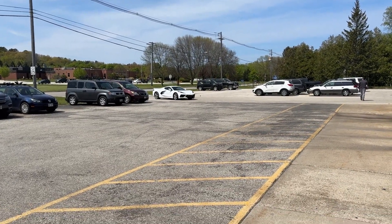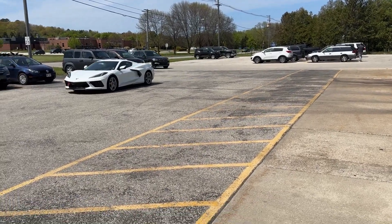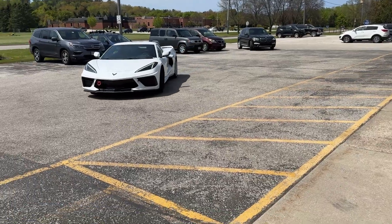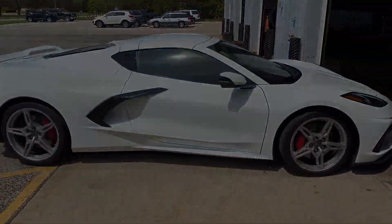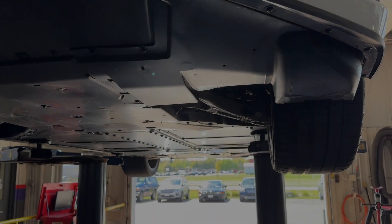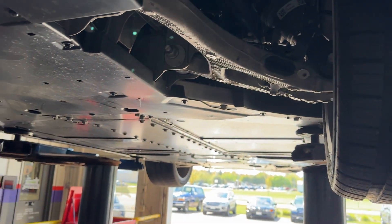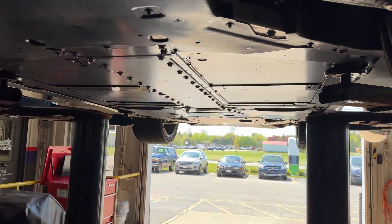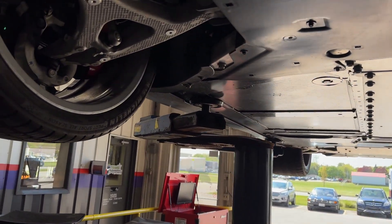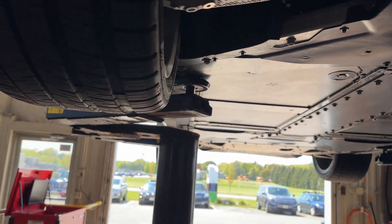Back at Young Automotive for our in-between racing oil change — we'll check out and see what things look like underneath the car. Cal swapped the right and left side tires; he noticed some interior wear, so this should hopefully get a little bit more life out of them.